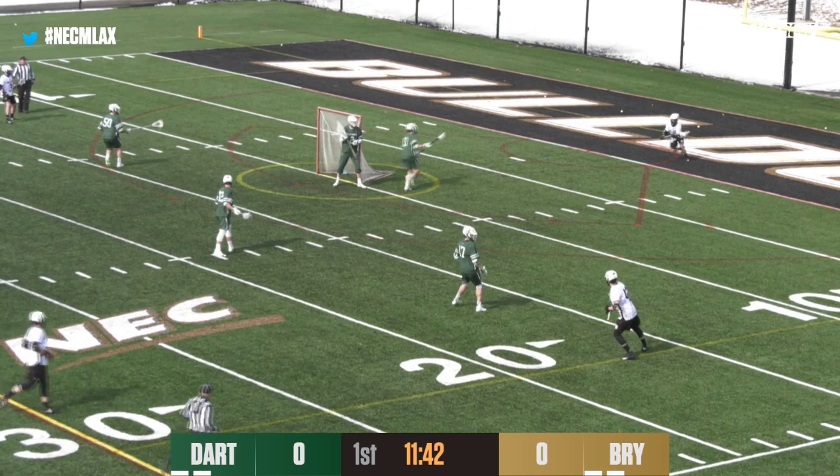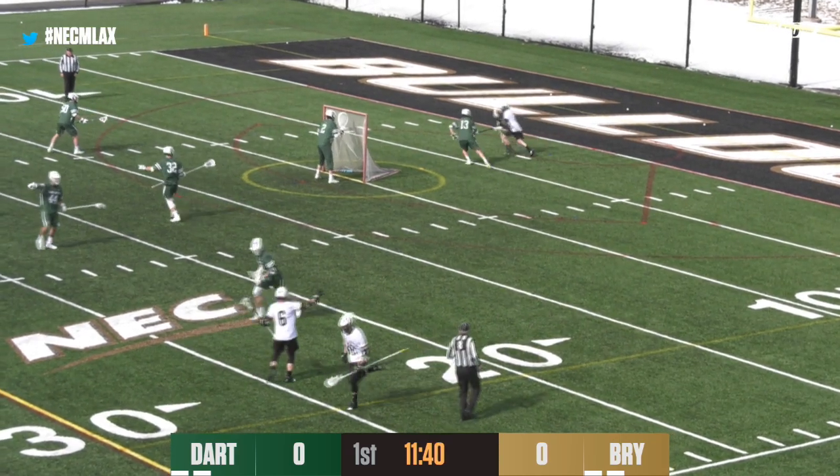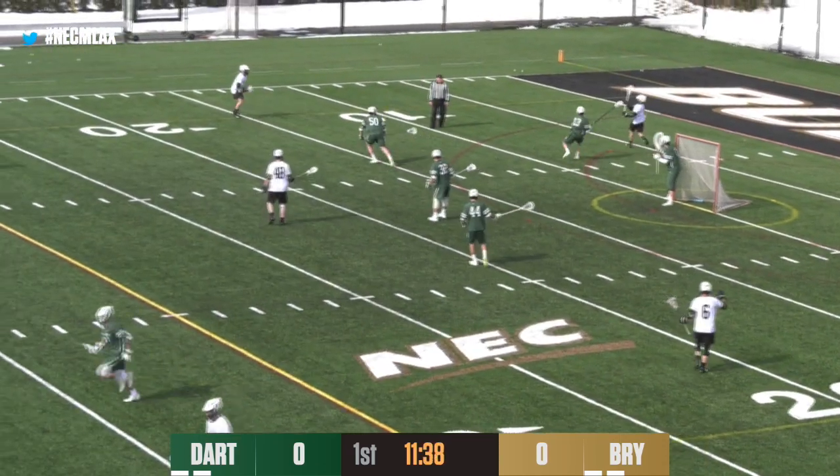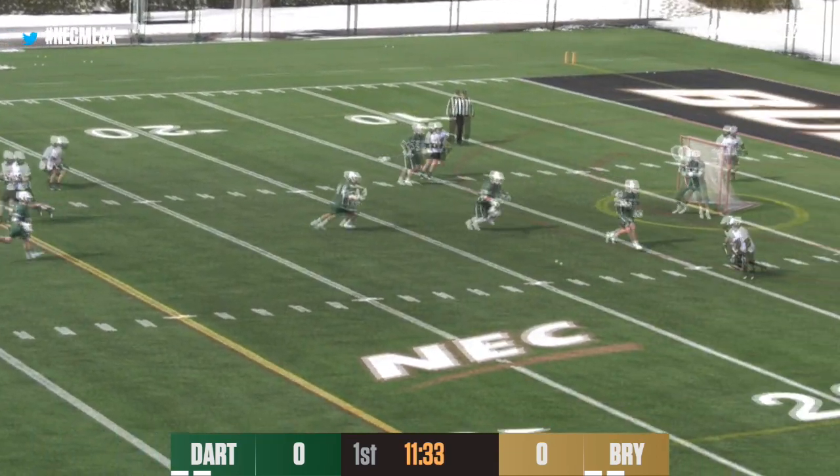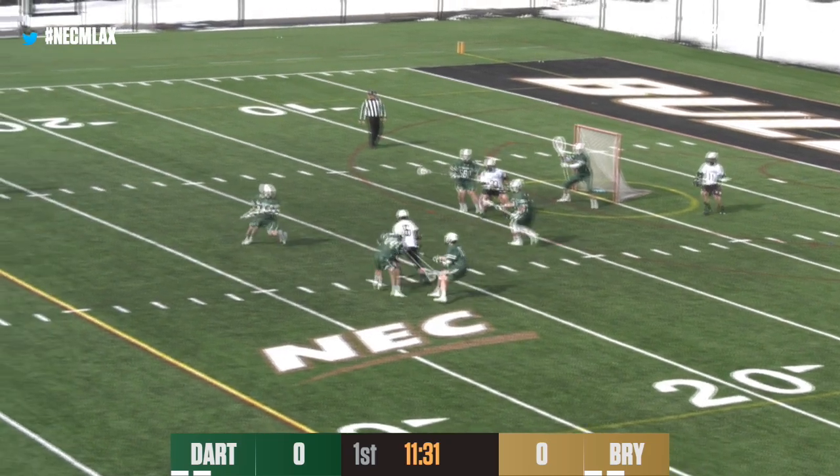Bryant's doing a really good job just keeping the momentum on their side. So far they're really running and gunning. They have the momentum on their side, so they're doing a good job, and they just need to keep that going.